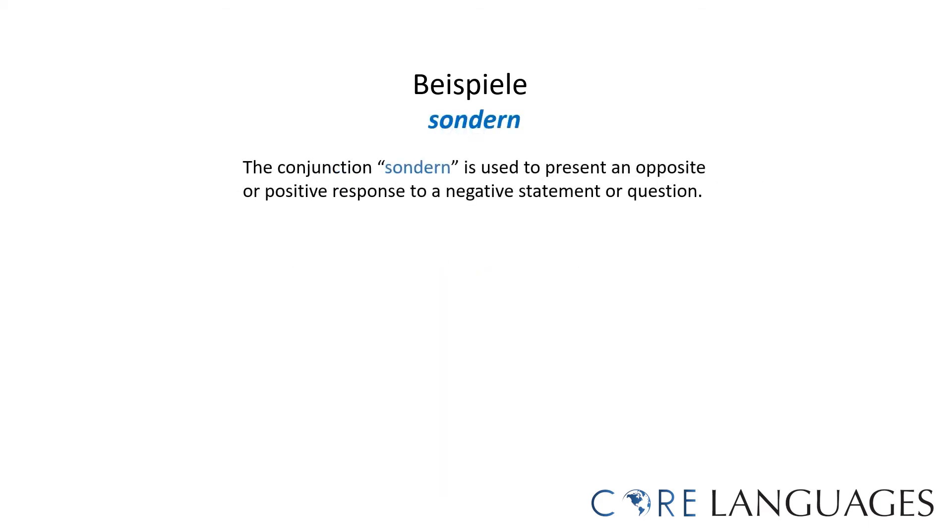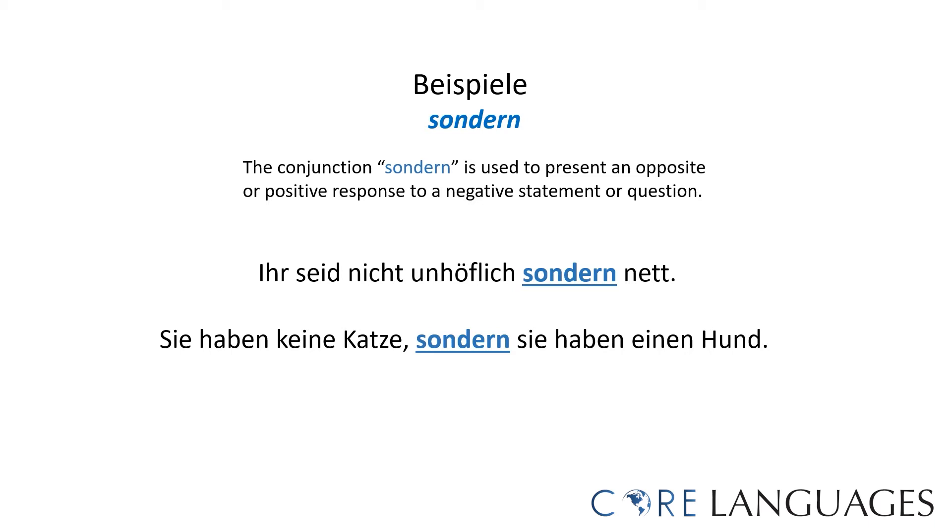Here are examples of sentences using 'sondern.' The conjunction 'sondern' is used to present an opposite or a positive response to a negative statement or question. 'Ihr seid nicht unhöflich, sondern nett' — you are not impolite, but nice. 'Sie haben keine Katze, sondern sie haben einen Hund' — they have no cat, but they have a dog.